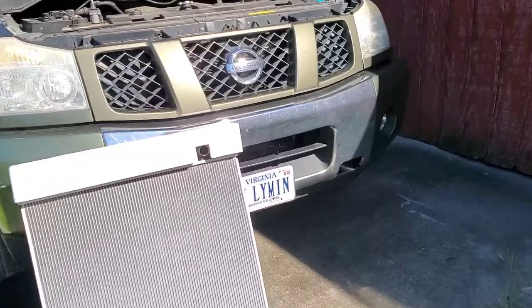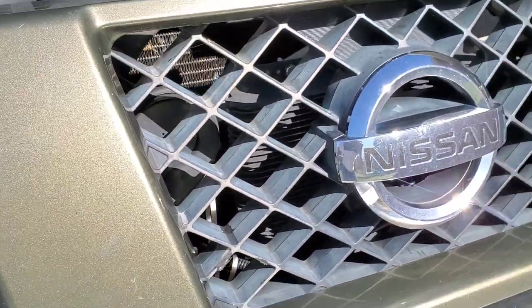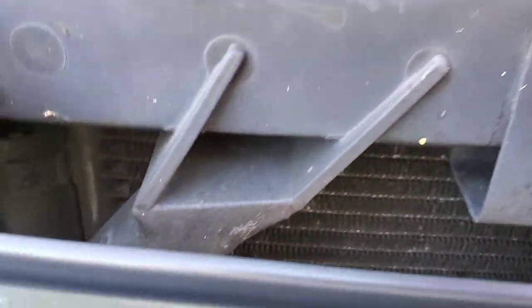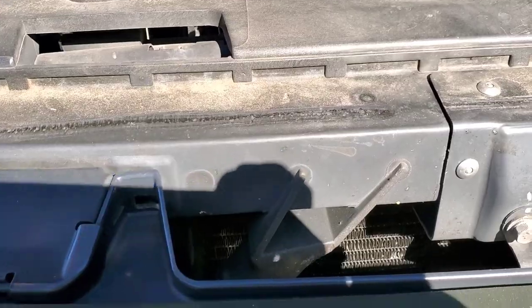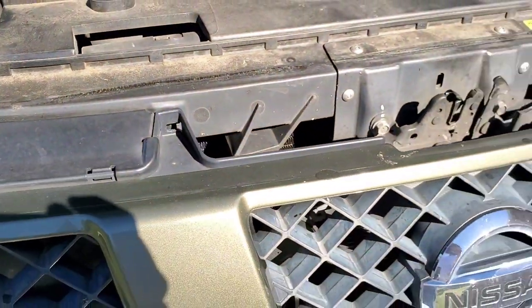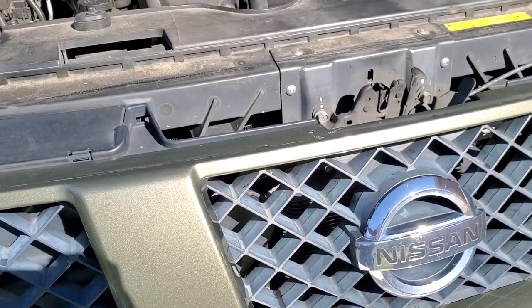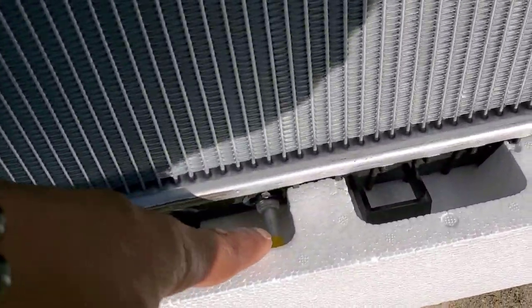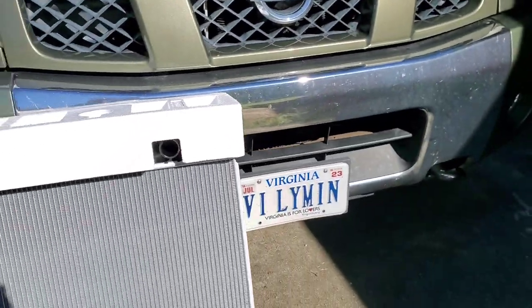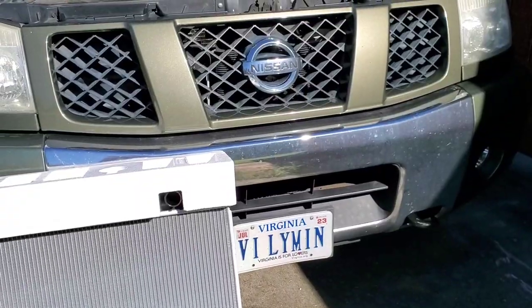I did the bypass. You can see my additional air-to-fluid transmission cooler that works in conjunction with the factory OEM one, which is actually between the condenser and the radiator — you can't see it but it's in there. The truck comes with an air-to-fluid; I added an additional one because I bypassed the fluid-to-fluid that's in the radiator.